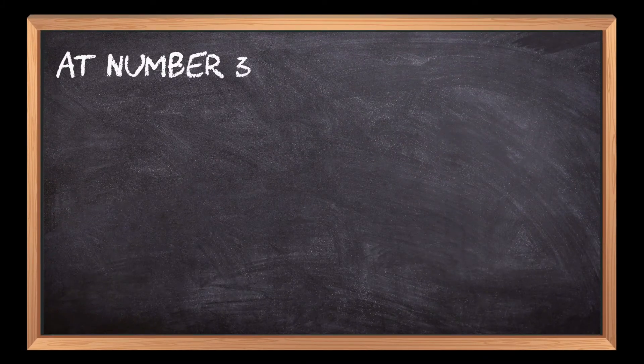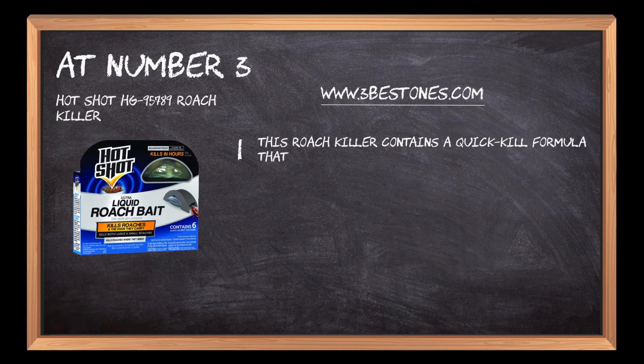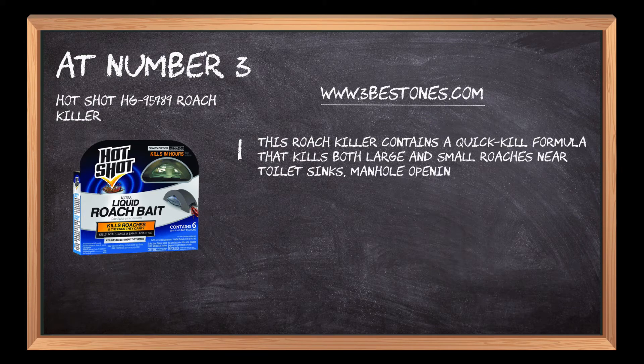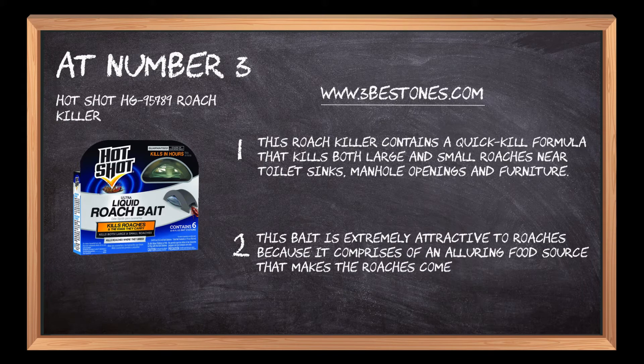At Number 3: Hotshot HG95789 Roach Killer. This roach killer contains a quick kill formula that kills both large and small roaches near toilet sinks, manhole openings and furniture. This bait is extremely attractive to roaches because it comprises of an alluring food source that makes the roaches come towards itself.